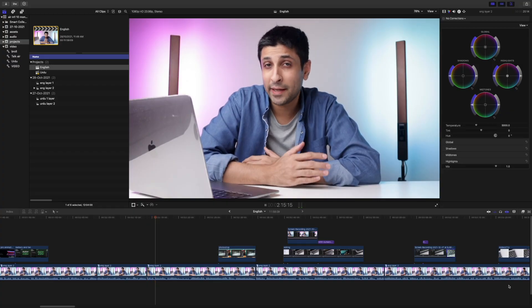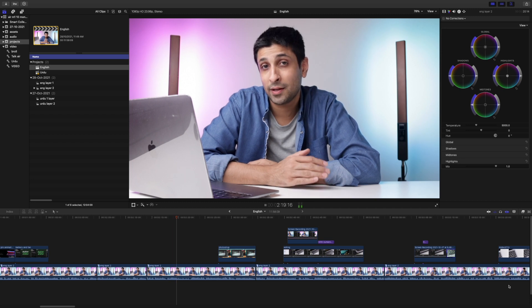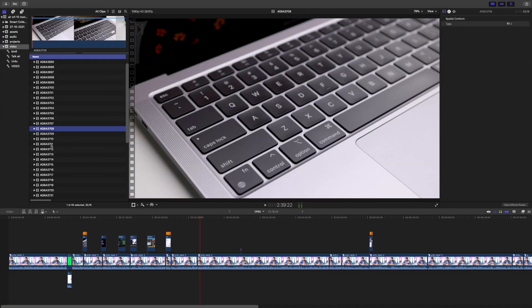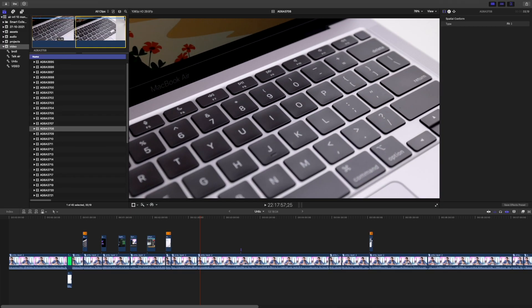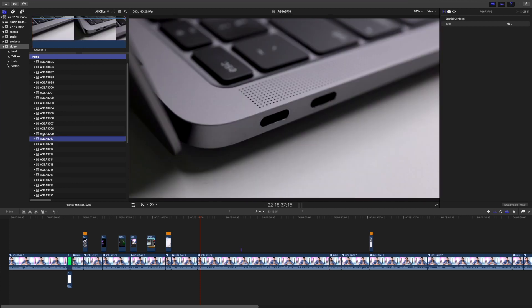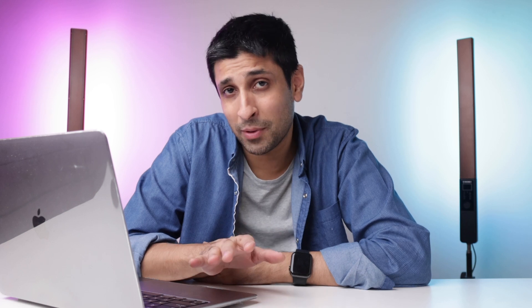My biggest use has been video editing, which is one of the most demanding processes you can use a computer for. I'm very happy with the performance. My disclaimer is that I usually shoot and edit in 1080p HD. For 1080p, this thing is a beast — no trouble at all. I can use plenty of layers and timelines, and add effects. If you really push it, it throttles around a 15–20% performance drop, which is still amazing for a MacBook Air.